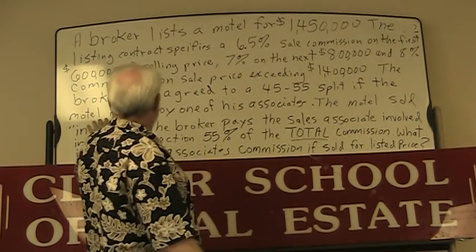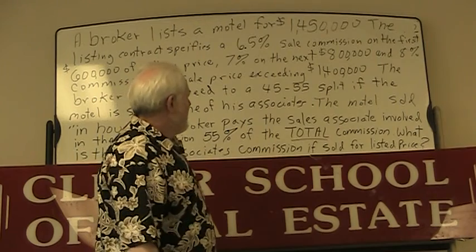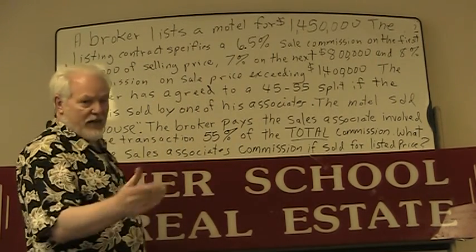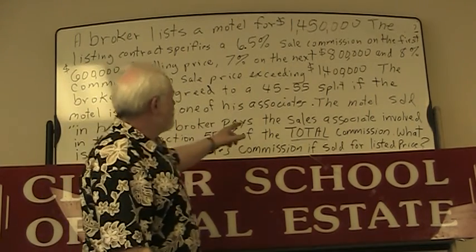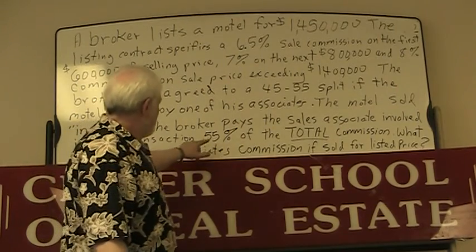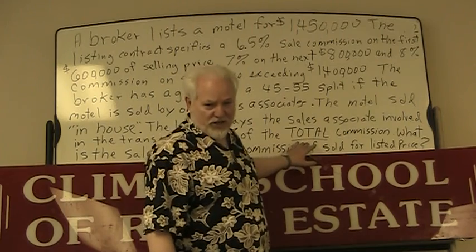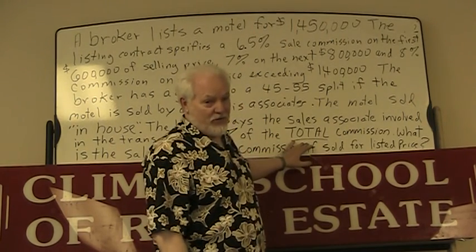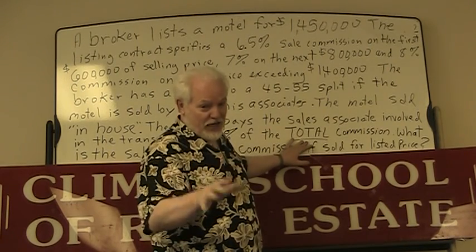If the motel is sold by one of his associates — well, the motel sold in-house, meaning one of his associates sold it — the broker pays the sales associate involved in the transaction 55 percent of the total commission. Now, if you saw my other YouTube video, it didn't say total commission, so you've got to read the question carefully. But this one says the total commission.